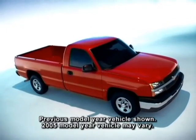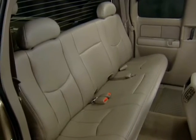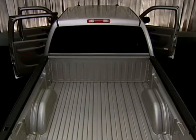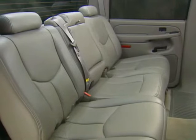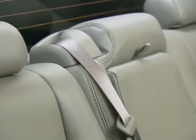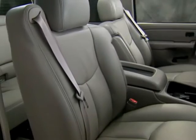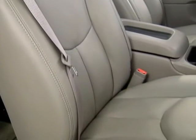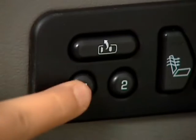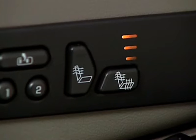Silverado regular cabs offer comfortable room for three passengers. Extended cabs have ample rear seat leg room, and crew cabs come with four full-size doors, even more rear seat leg room than extended cabs, and rear seats with adjustable outboard head restraints. Extended and crew cab models with LT trim have heated 10-way power reclining front bucket seats with custom leather surfaces and two-position driver-side memory, with separate heat controls for seat cushion and seat back.